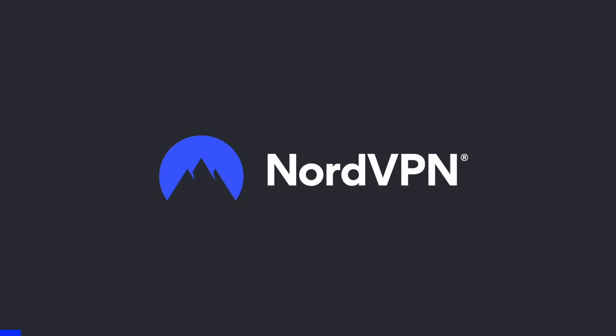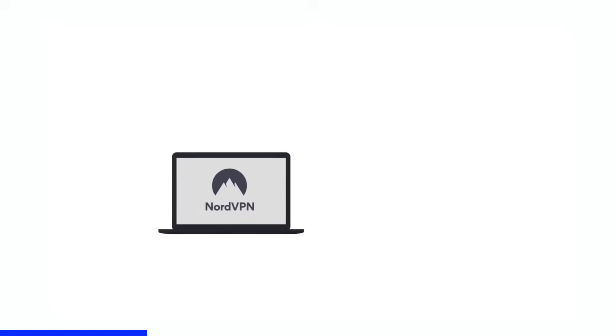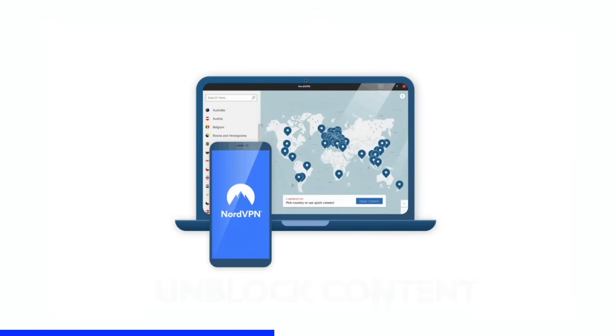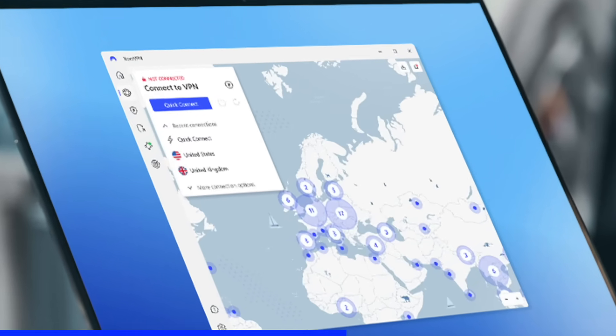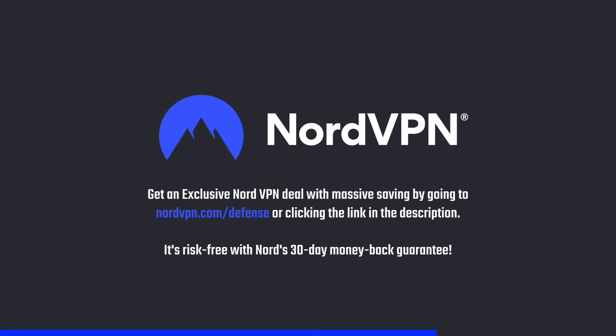Before we proceed, a word on NordVPN, one of the most trusted and fastest VPN brands that has a no-log policy validated by Deloitte. NordVPN provides a 256-bit encrypted tunnel that protects your privacy and also enables you to access content that is blocked based on geolocation. Its threat protection system helps you avoid phishing, scams, and malware. NordVPN is available for all major platforms and browsers. Get an exclusive NordVPN deal with massive savings by going to nordvpn.com/defense or clicking the link in the description. It's risk-free with Nord's 30-day money-back guarantee.